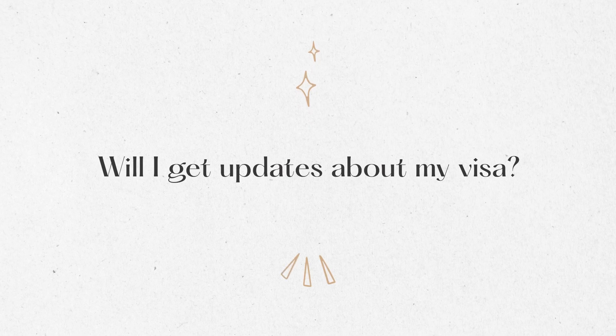Will you get status updates on your visa? No, you won't. It is deeply frustrating. You will not receive any progress updates or any notices of how your visa is progressing — you will hear nothing until your final result. Unfortunately, there is really nobody you can call or email to ask about your visa. You just have to sit tight until they contact you with the result.